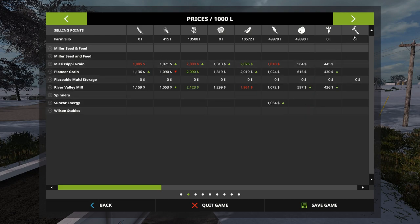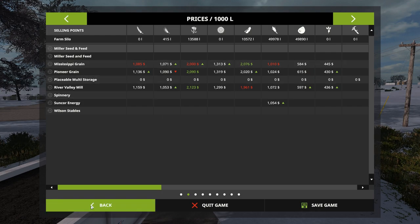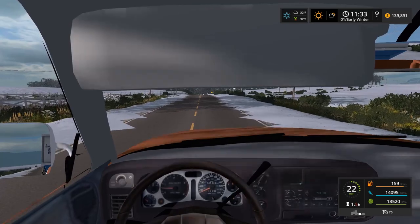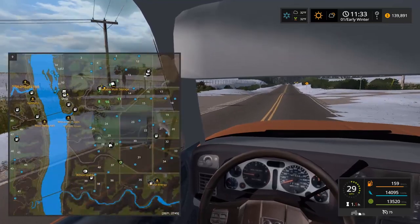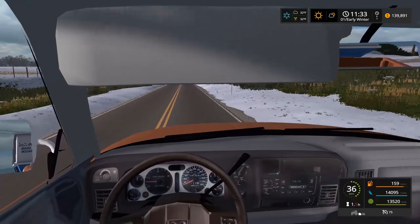Where can we sell these sunflowers? Looks like any of these four places. I'm thinking Pioneer or Mississippi. It looks like it doesn't matter which one - I'll probably go to Pioneer just because it's easier to pull in. Mississippi is so tough to pull in. Actually we could go to Mississippi too, it's just down here - this road should take me there.